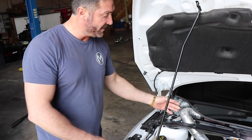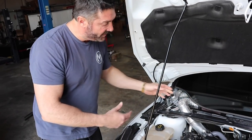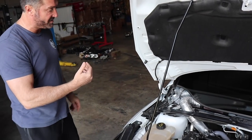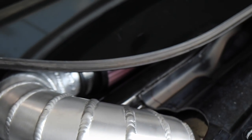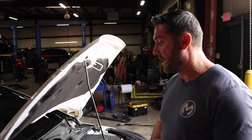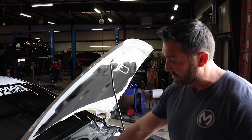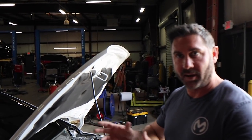Unlike the Fiesta where the filter just sits in the cowl, on the Focus the filter is up in the air — it's not touching the bottom. You can see that the filter is actually suspended up high. So even if water gets into the cowl, it's not going to be sitting on the filter. Our biggest concern now is durability: since your car is tuned and the intake is hard mounted to the strut bar, how does it hold up to the engine constantly rocking back and forth?